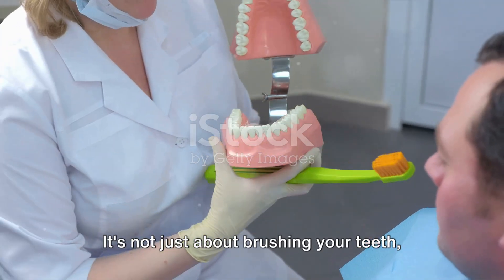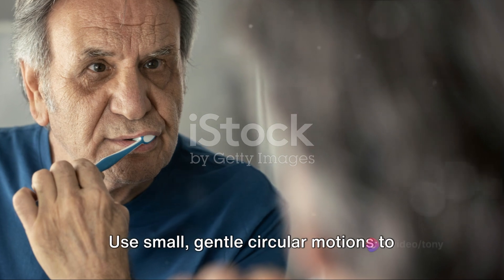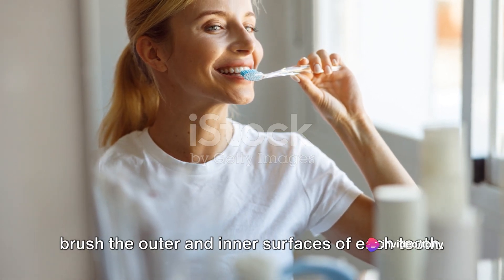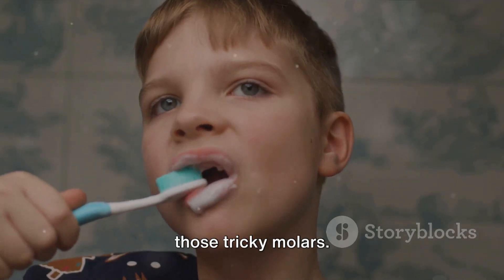It's not just about brushing your teeth — it's about brushing them correctly. Start by holding your toothbrush at a 45 degree angle to your gums. Use small, gentle circular motions to brush the outer and inner surfaces of each tooth. Don't forget to brush the chewing surfaces and reach all the way back to those tricky molars.